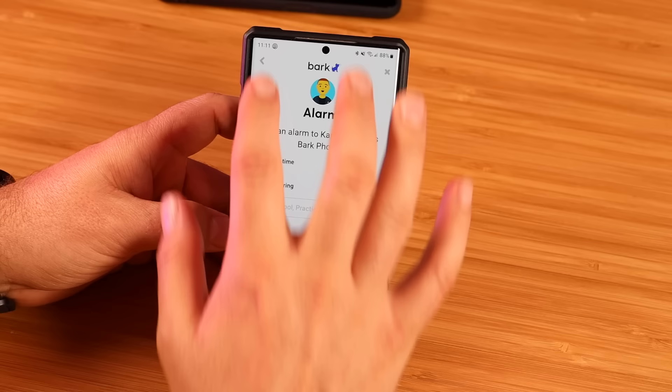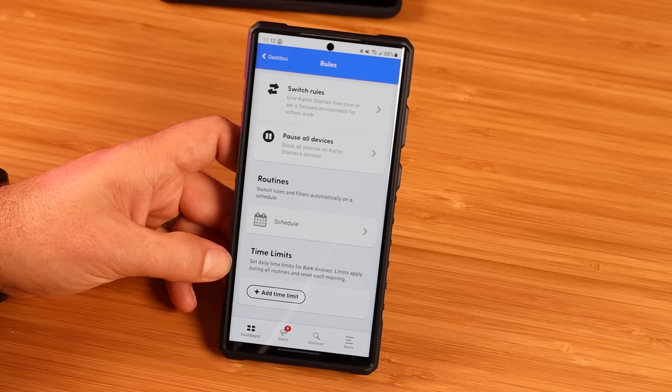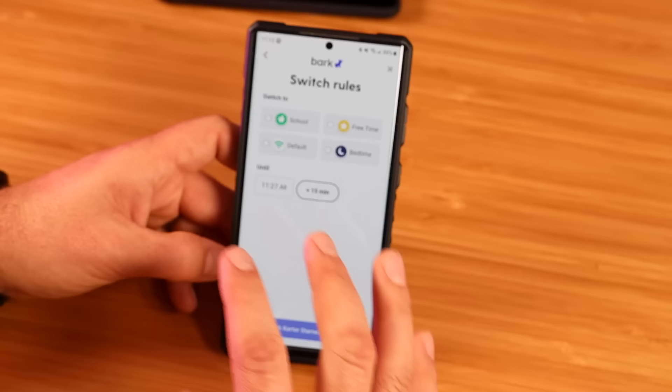There are also time limits — different times of day require different rules. Kids are allowed to take phones to school in most areas these days, but you don't want them distracted by their phone while at school, so you can set up different rules depending on the time of day. You can set up rules for bedtime — so maybe after 8 o'clock, they can still watch some videos on YouTube, but they can't send or receive text messages.